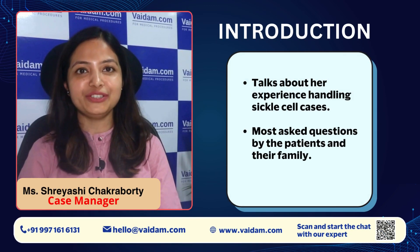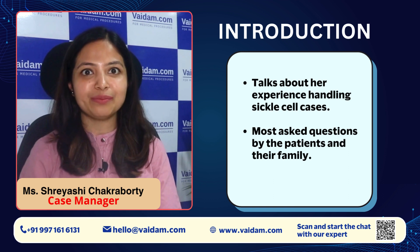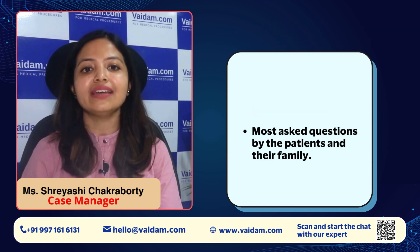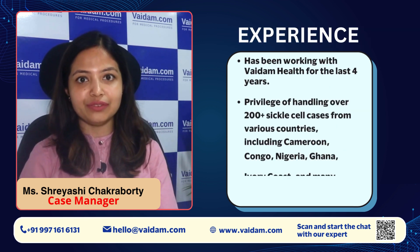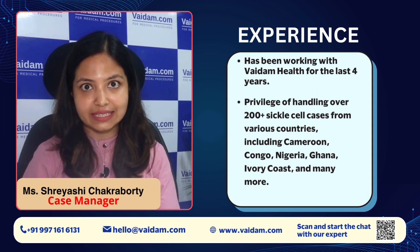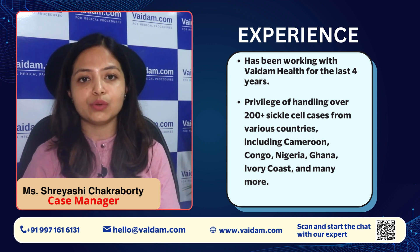Hello everyone, my name is Shreyashi and I am from Vaidham Health. Today I am going to discuss my experience handling sickle cell cases and the most frequent questions asked by patients and their family members. In my last four years journey with Vaidham Health, we have received over 200 sickle cell cases from different countries like Cameroon, Congo, Nigeria, Ghana, Ivory Coast, and so on.